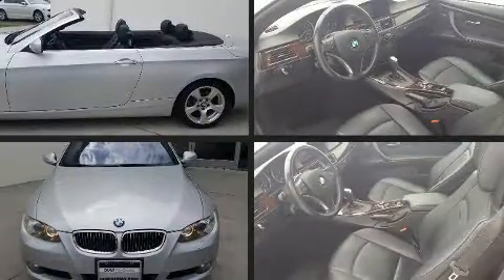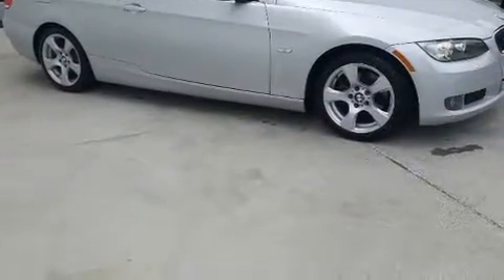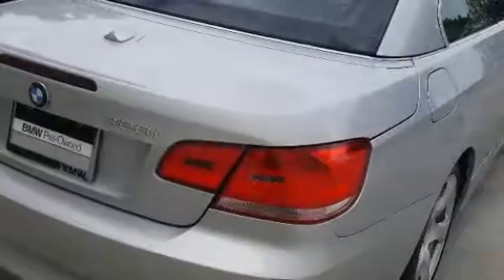Sensibility and practicality defined the 2010 BMW 328i. BMW made sure to keep road handling and sportiness at the top of its priority list. It features an automatic transmission, rear-wheel drive, and a 3.0-liter six-cylinder engine.